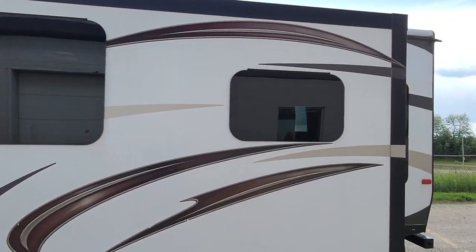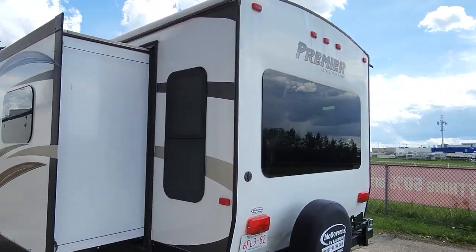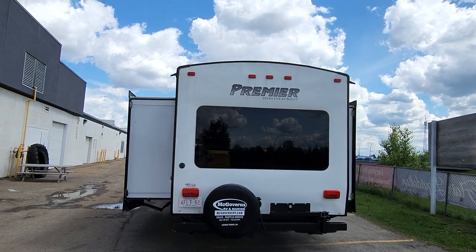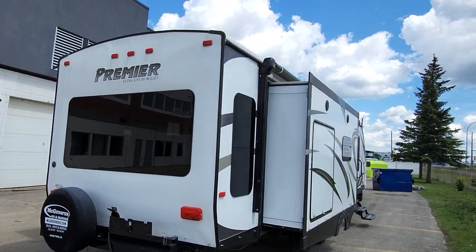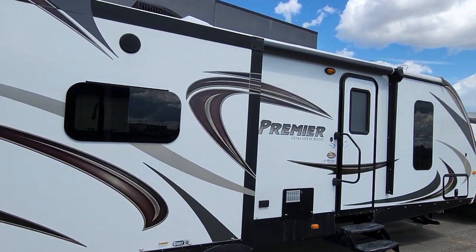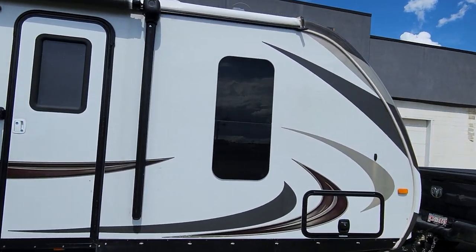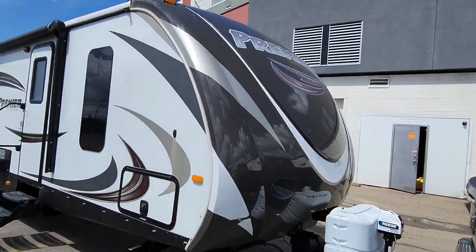Tons of storage. Spare tire at the back. See if we can get this whole thing in frame with this beauty of a trailer. It's 30 feet long, about 34 with the tongue. She's quite big. And that's her.